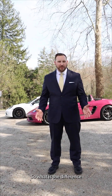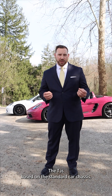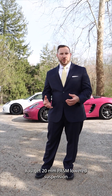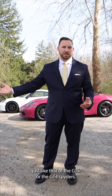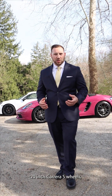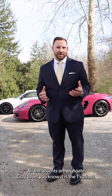So what is the difference between the 718 T and a base car anyway? The T is based on the standard car chassis, but with a lot of the GT car amenities. You get 20 millimeter PASM lowered suspension, just like that of the GTS, GT4, or Spyder. You get a shortened gear lever with a manual transmission option, 20 inch Carrera S wheels. All the accents are in agate gray to let you know it is the T variant.